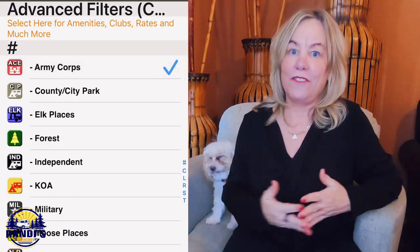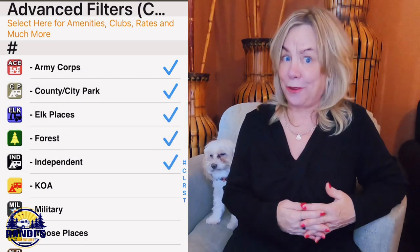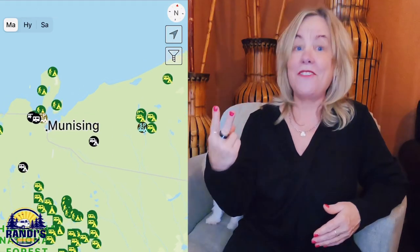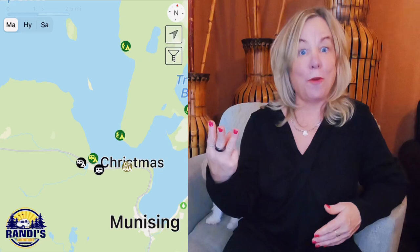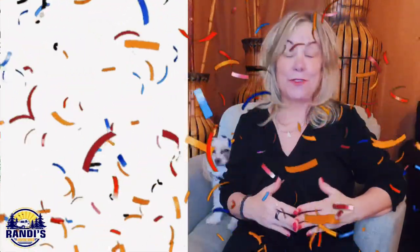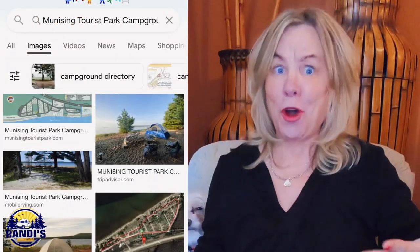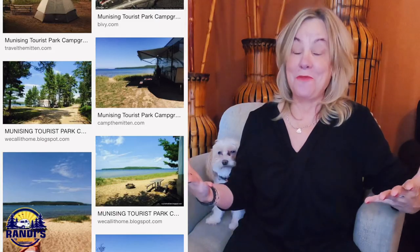I absolutely love all of the features of this app and for $9.99 it's well worth it. I love all of the filters, that it's available offline, and it has its own propane finder section. The Allstays app has been my number one go-to app for finding campgrounds for the past four years — it's been a goldmine for me. I did a previous video highlighting all the features and functionality, so I'll leave information about that in the description below.